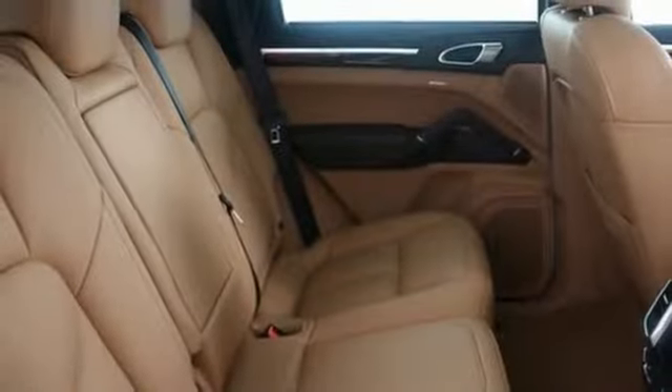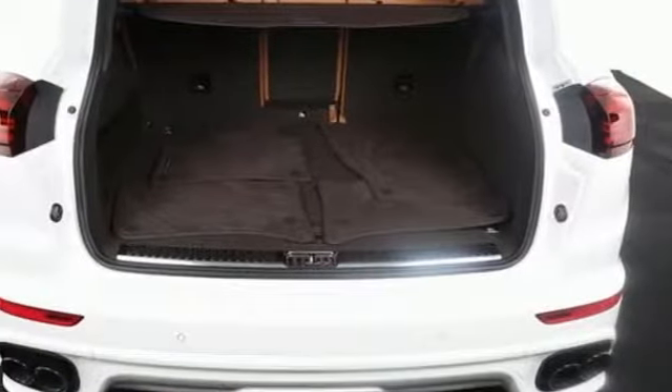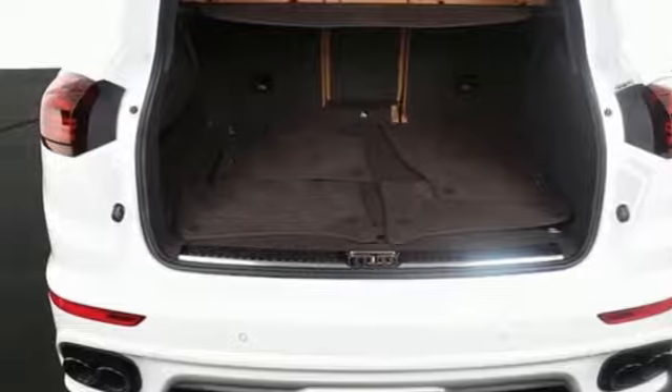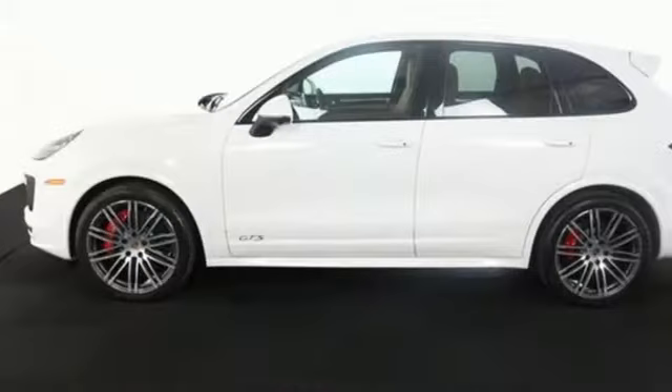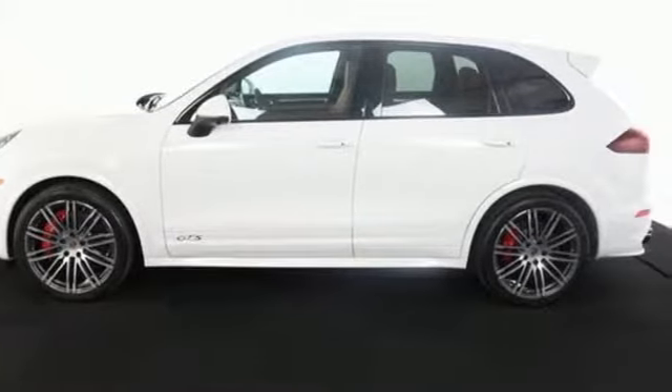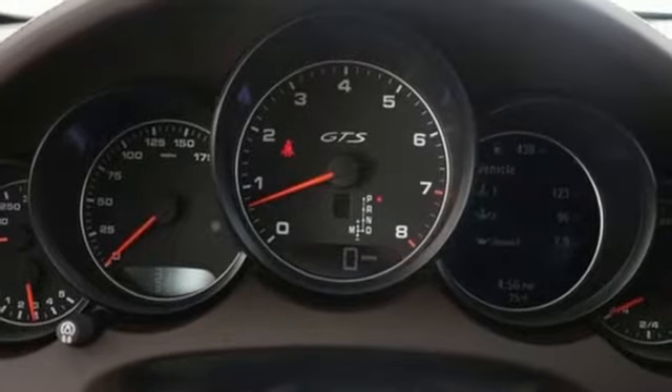The Porsche communication management with integrated navigation will get you there, while you ride on leather seats in the climate-controlled cabin. The power lift tailgate makes it easy to load and unload, while all-wheel drive and Porsche stability and traction management offers reliable protection to go along with its undeniable capability.